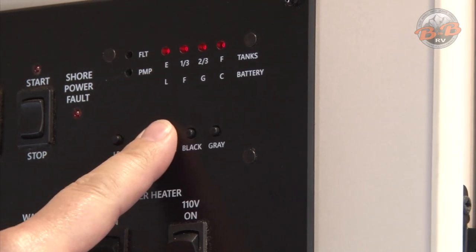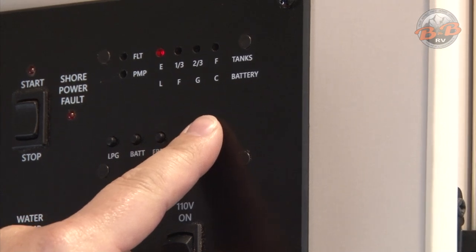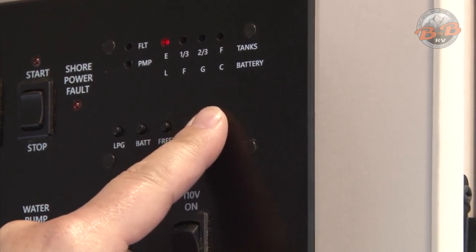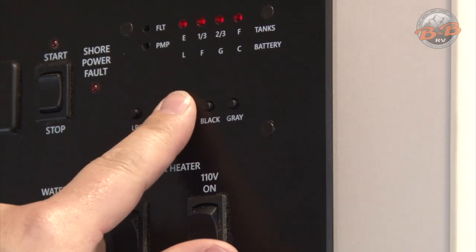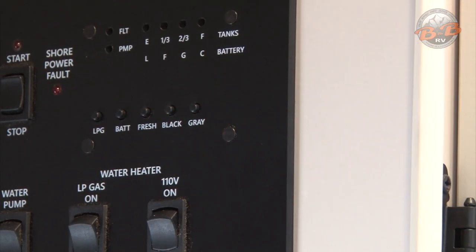The fresh water tank here is full. Black is empty — that's the toilet water. And then the gray is empty — that's the sink and shower water. As you start using the fresh water, that'll go down. The black and gray will go up. Then you'll need to dump and refill your fresh tank.